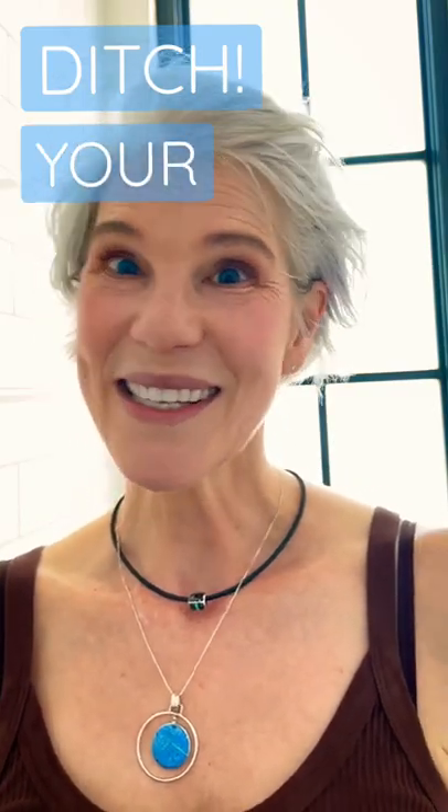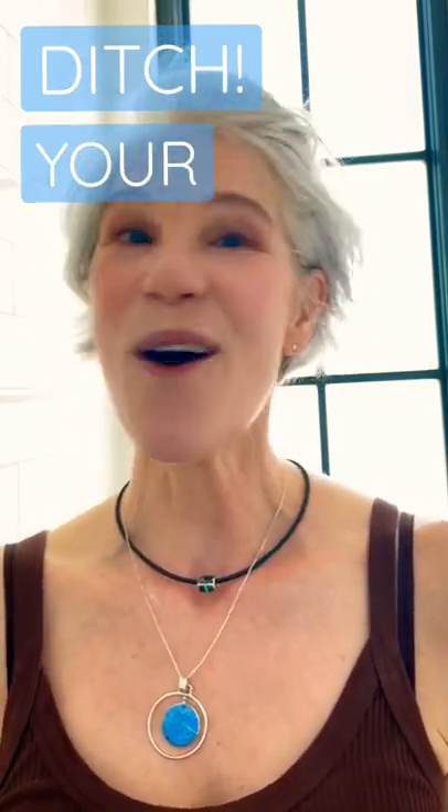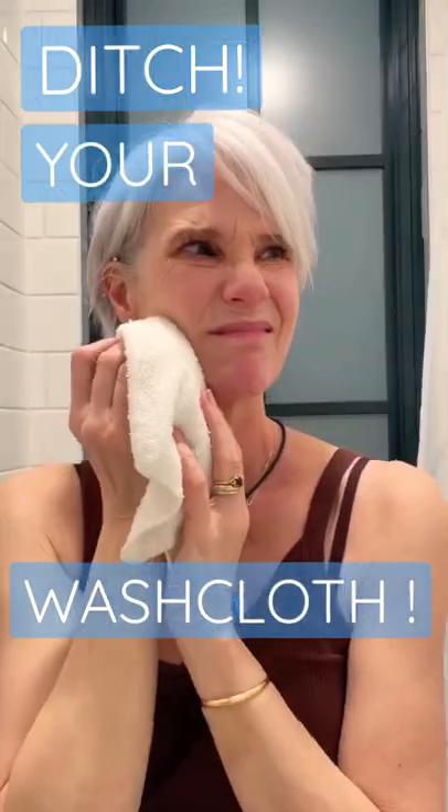Want to know my new holy grail cleansing product for mature skin? It's not what you think. No more dingy, scratchy washcloths, no more detergent residue, no more bleach smell, or worrying about lingering bacteria.